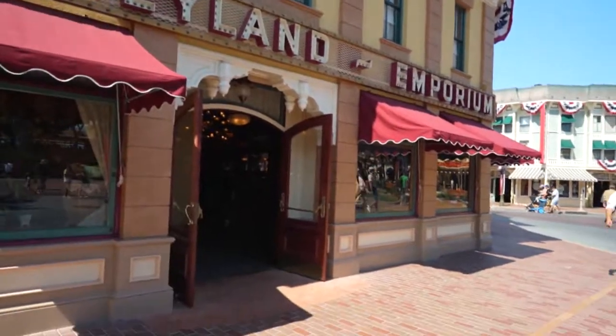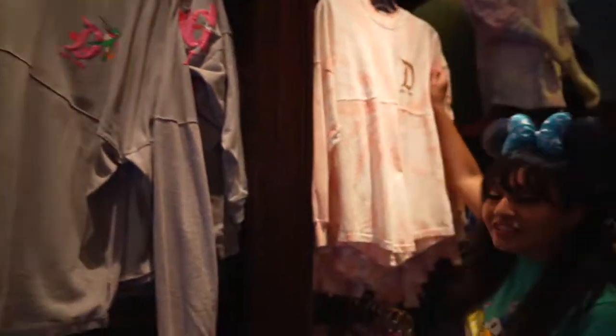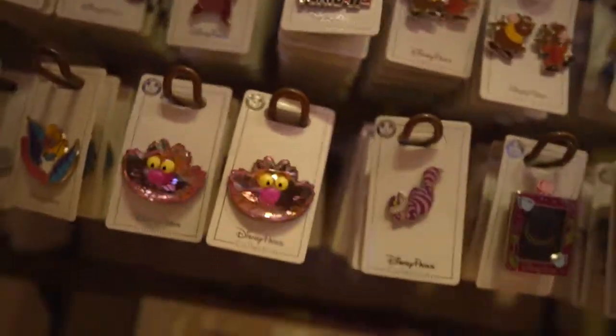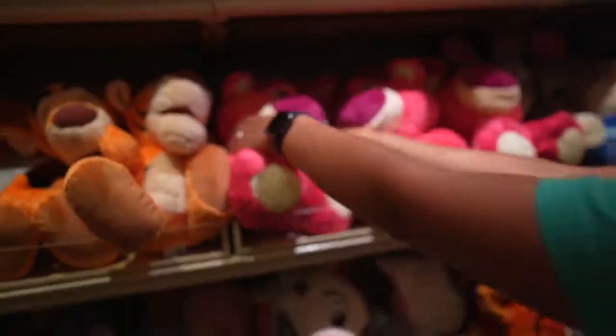Coming in at number one is the Emporium, right at the start of Main Street at the entrance of Disneyland. This superstore has everything every Disney fan would ever want — pins, clothing, collectible items, home decor. Spirit jerseys, phone cases, pins — check, check, check!